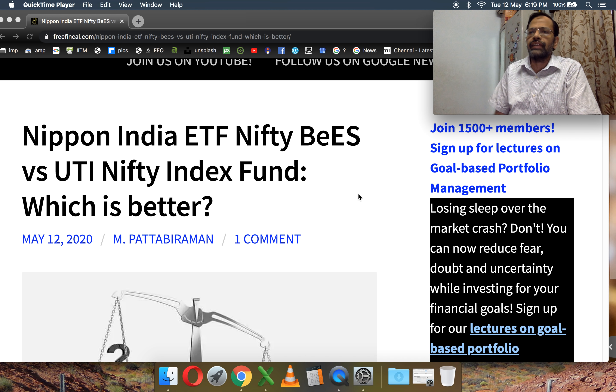Hi, I am Bhattu from Fish and Cal. Today I want to talk to you about Nippon India Nifty BeES ETF and how it fares against UTI Nifty Index Fund.